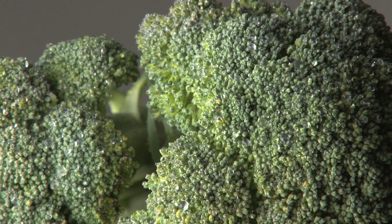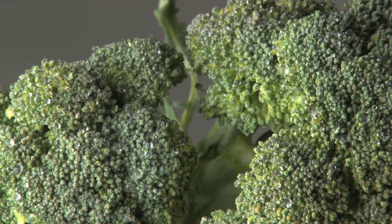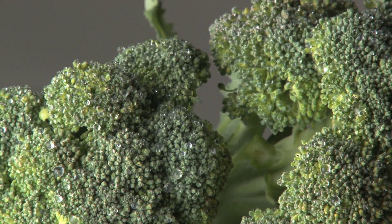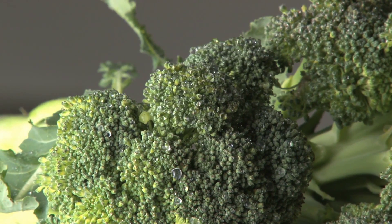Broccoli is one of nature's best plant foods. It's great in stir fries, salads, as a raw snack, in soups, over pasta, in casseroles, and in juices.